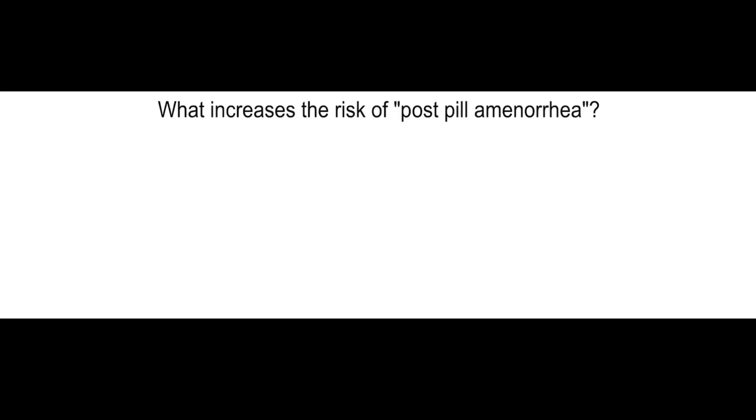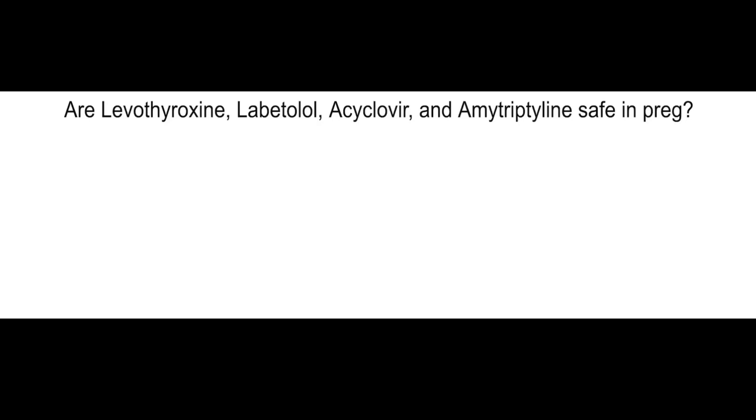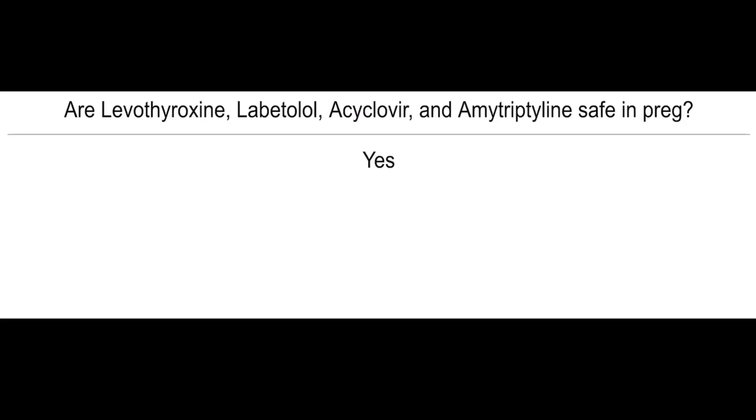What increases the risk of post-pill amenorrhea? History of irregular cycles. Are levothyroxine, labetalol, acyclovir, and amitriptyline safe during pregnancy? Yes.